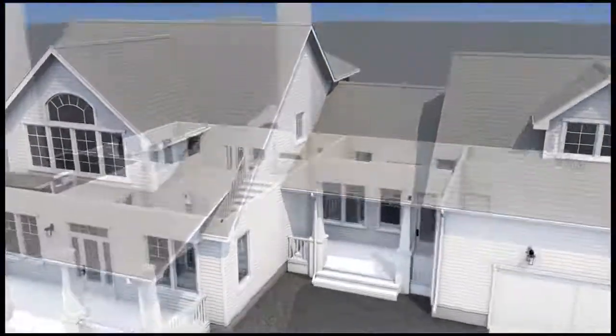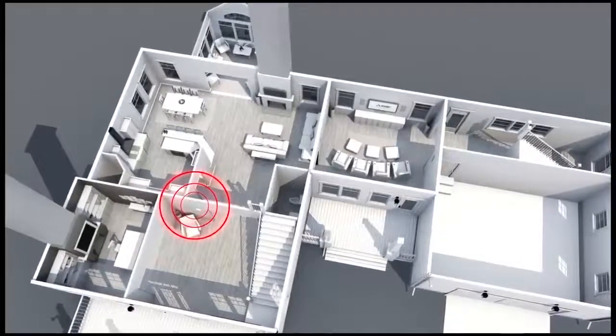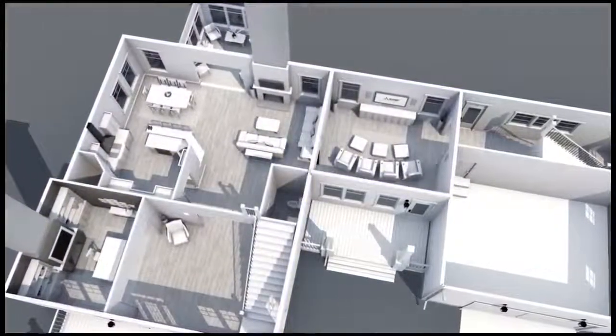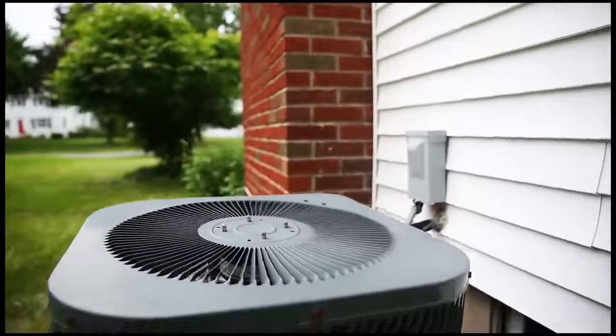Cooling and heating zones are defined spaces within homes where the cooling and heating system is controlled by a centrally located thermostat. In homes with traditional multi-zone cooling and heating systems, the zones are often large and can take up as much as entire floors or basements. The systems needed to maintain these large zones often require separate outdoor units coupled with large amounts of ductwork.